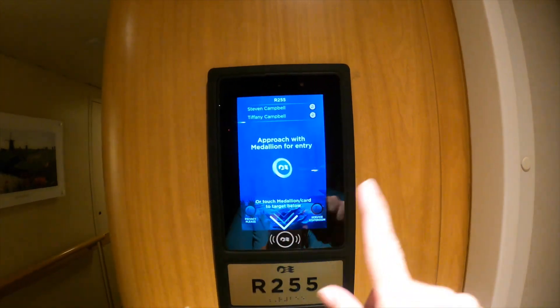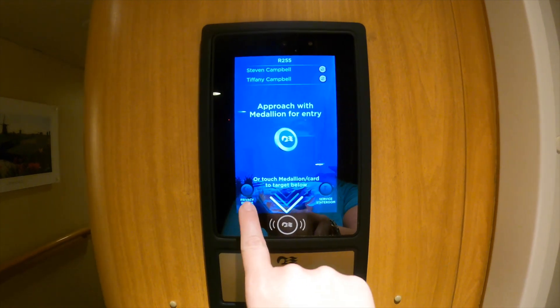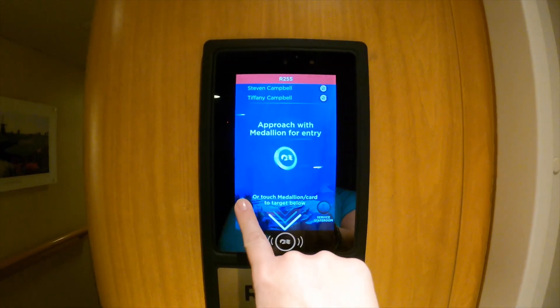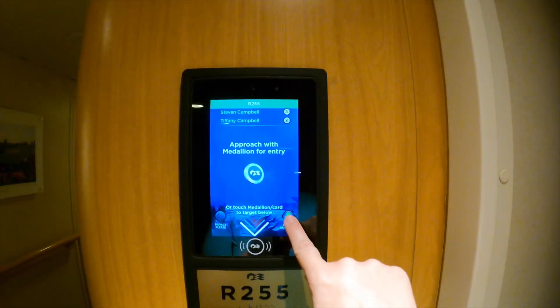Your stateroom door medallion entry is also your privacy control — just touch it and the red privacy light will come on. The please service stateroom button will turn green as you touch it when it comes on.